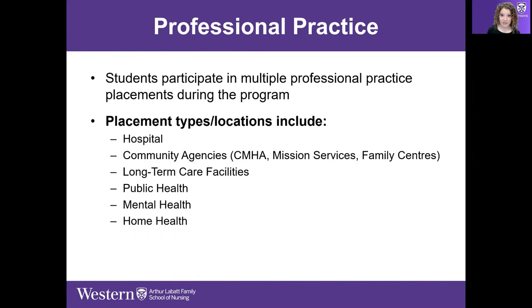The professional practice placements throughout the program are in a wide variety of locations — hospitals, community health centers, long-term care, public health, mental health, and home care. These are just some examples of the environments where students may learn about the role of the nurse.